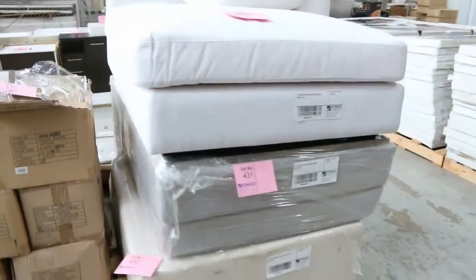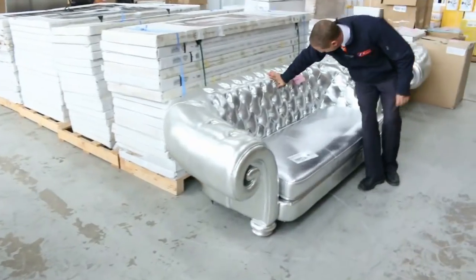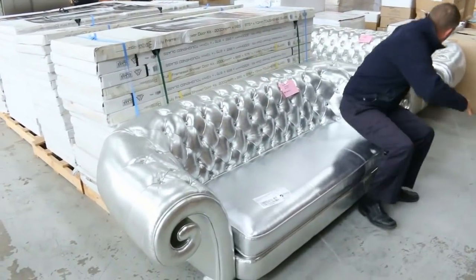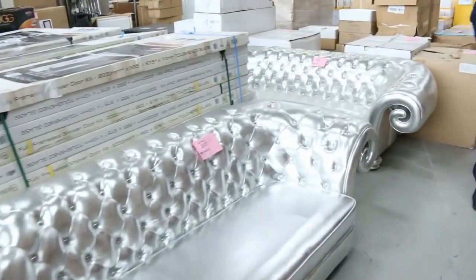More ex-hire furniture here — got an upholstered chaise. Have a look at these couches. Jeepers, these will go with your armchairs — unreserved again — in an amazing silver colour. Very theatrical, those ones.